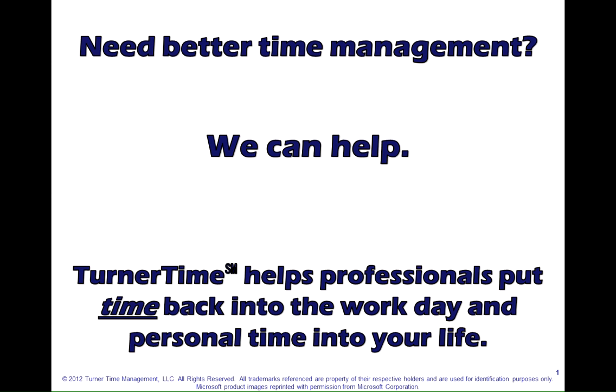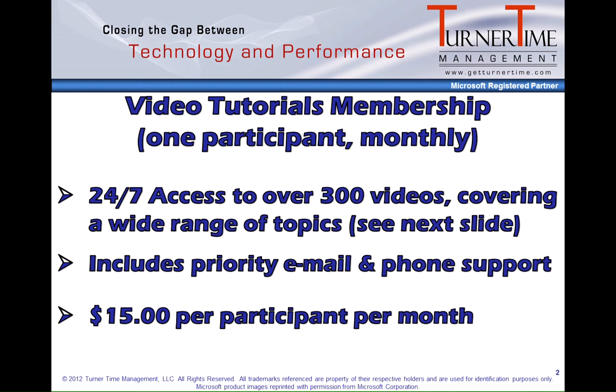Need better time management? We can help. Turn Our Time helps professionals put time back into the workday and personal time back into your life. Our video tutorials membership for one participant on a monthly basis offers you 24/7 access to over 300 videos covering a wide range of topics, includes priority email and phone support, and it's $15 per participant per month.